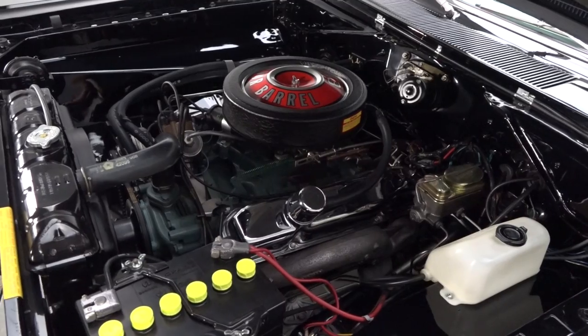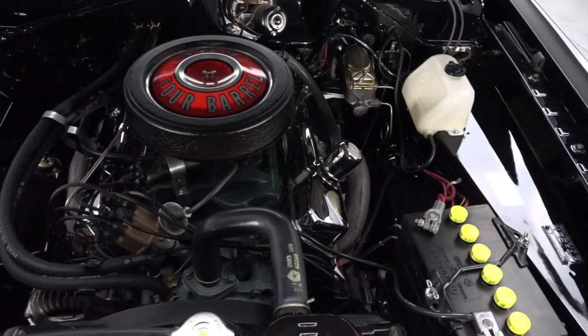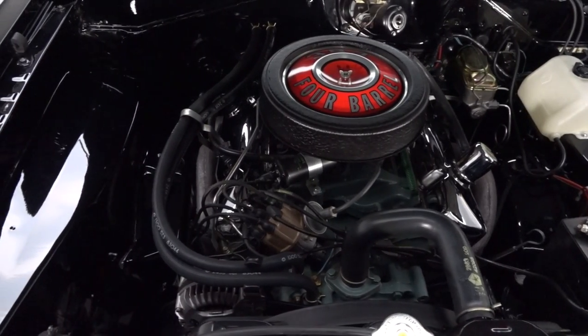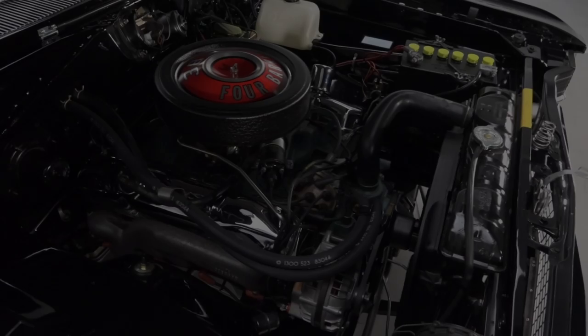In the glossy engine bay, you'll find a correct RB V8 that wears a familiar casting number. Behind that mill, a correct TorqueFlite 3-speed twists a proven 8¾ inch rear end with 3.23 gears.